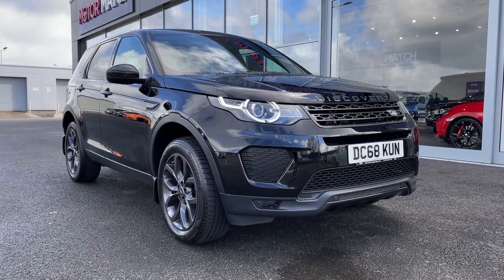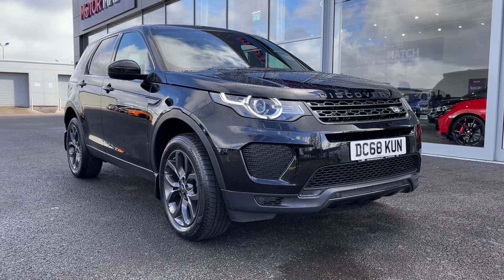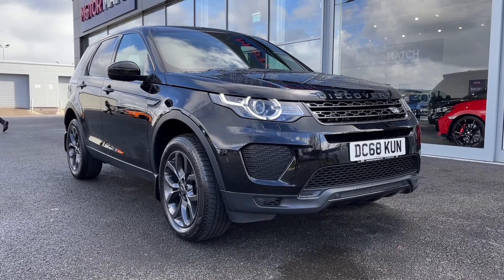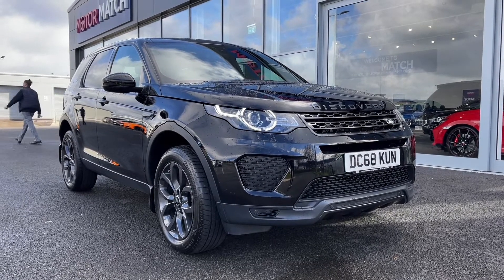Hi there, it's Becca here from Motormatch Chester and today I'm showing you around this 2018 Land Rover Discovery Sport Landmark All-Wheel Drive. This is the 2.0-litre diesel automatic model and it is a Motormatch approved used vehicle, so it does come with a 30-day or 1,000-mile warranty. If this car interests you at all, feel free to give us a call on 01244 311 404.